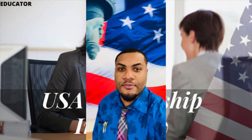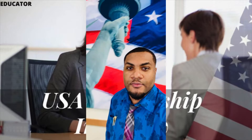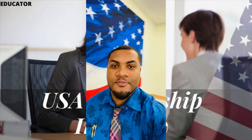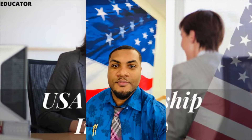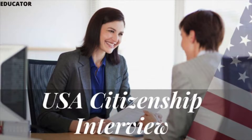Hey guys, welcome to Keeping Up With Cash YouTube channel. This is a continuation of where I left off last time. So after you pass your civics writing test and everything is good, you'll be taken into the other side of the building or the next room where you will be awaited with other applicants that came to do their stuff.